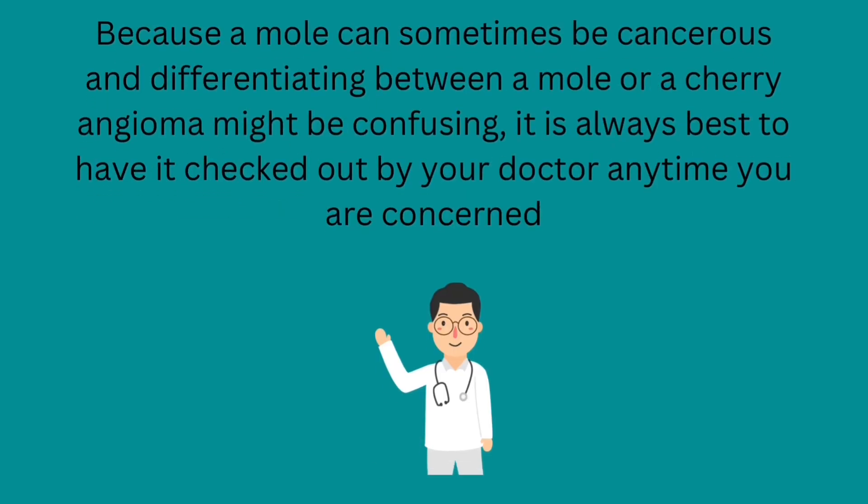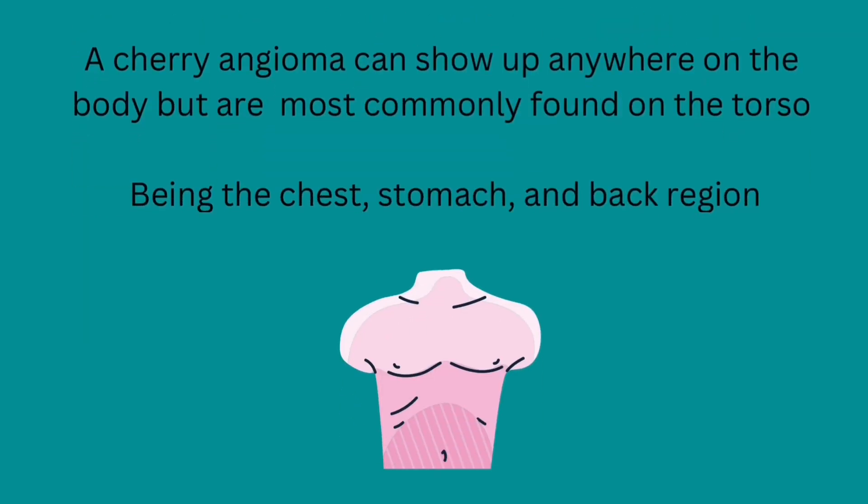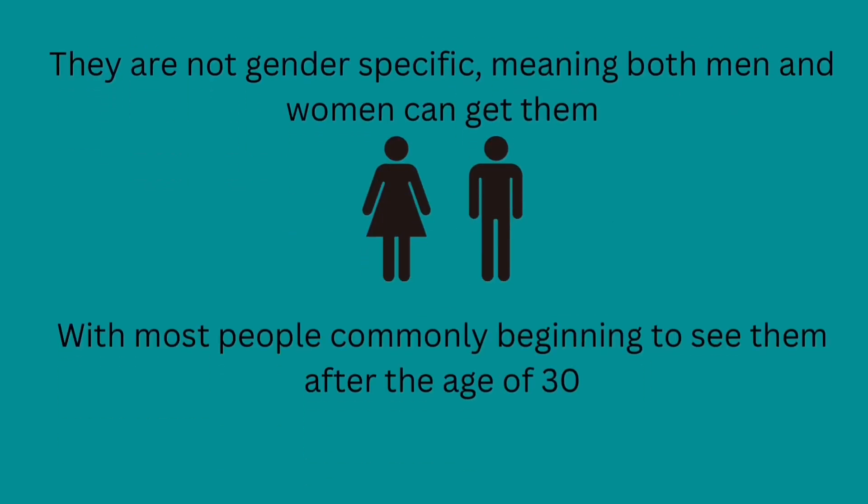Because a mole can sometimes be cancerous, differentiating between a mole and a cherry angioma might be confusing, so it is always best to have it checked out by your doctor anytime you are concerned. A cherry angioma can show up anywhere on the body but are most commonly found on the torso — being the chest, stomach, and back region. They are not gender specific, meaning both men and women can get them, with most people commonly beginning to see them after the age of 30.